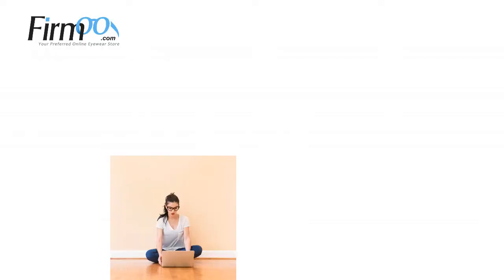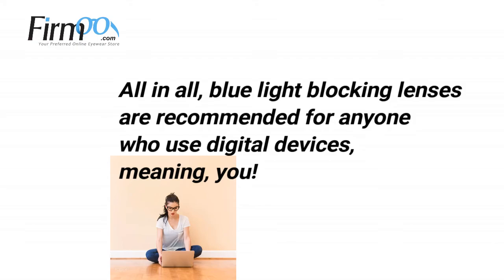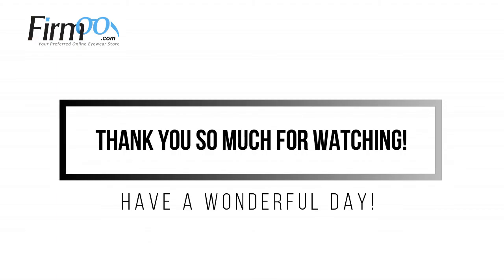All in all, blue light blocking lenses are recommended for anyone who uses digital devices, meaning you. Thank you so much for watching. Have a wonderful day.